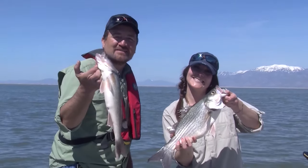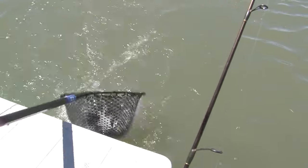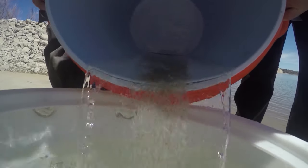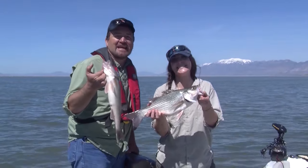Coming up tonight on KSL Outdoors - wiper, we got a wiper! We're at Willard this week. We'll show you how to catch wipers, walleye, and crappie, and we'll show you the success the DWR is having with their new walleye spawning program. I'm Adam Echel, and I'm Tanya Kiefer, and this is KSL Outdoors.